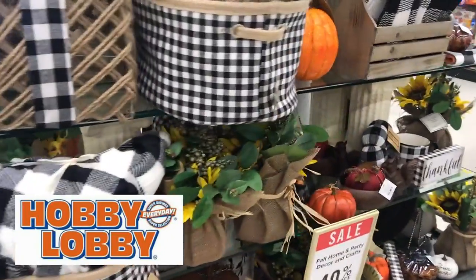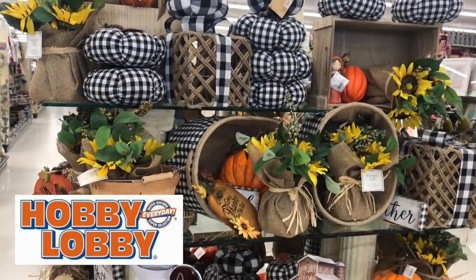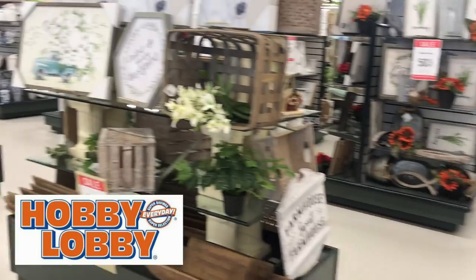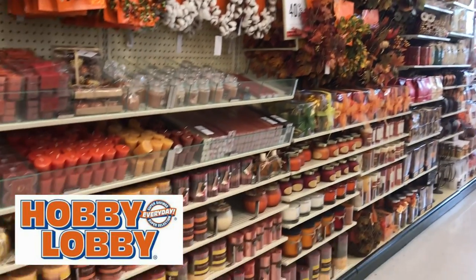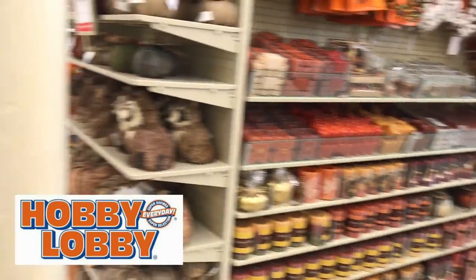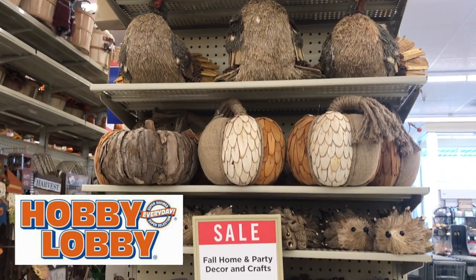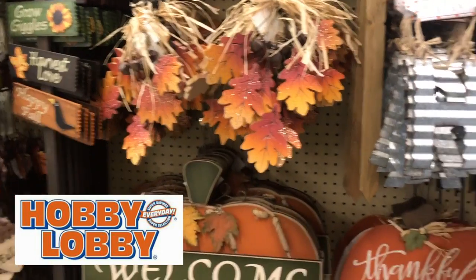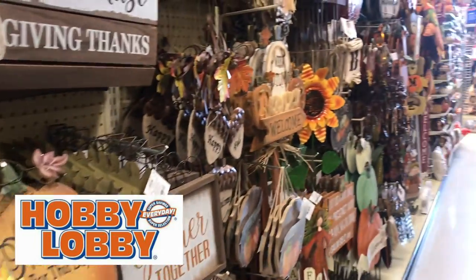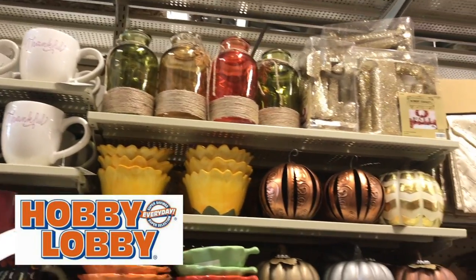Next place was Hobby Lobby — oh my goodness, I was really overwhelmed because there was so much stuff. They had the plaid pumpkins, traditional orange pieces, and already tons of Christmas stuff if you're ready for that. They had candles, garlands, and literally everything in all different styles — whimsical, earthy, glam, farmhouse. Not as much glam as I'd like, but they had a really strong variety of everything.